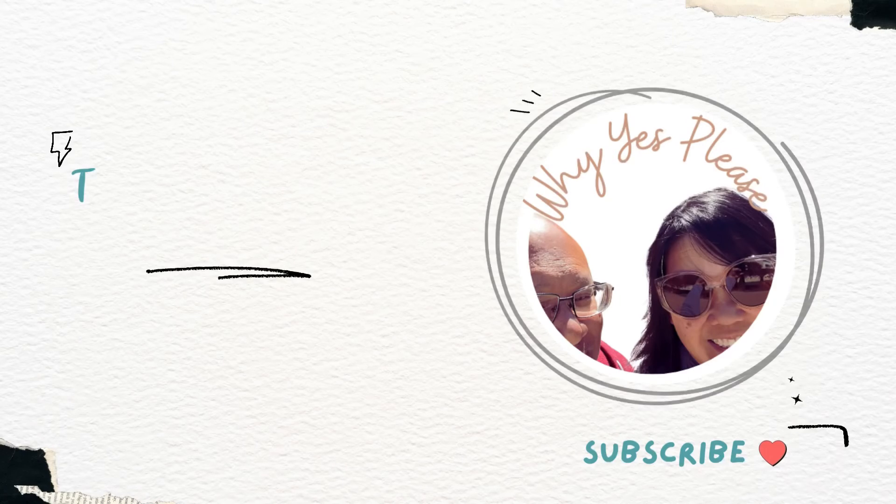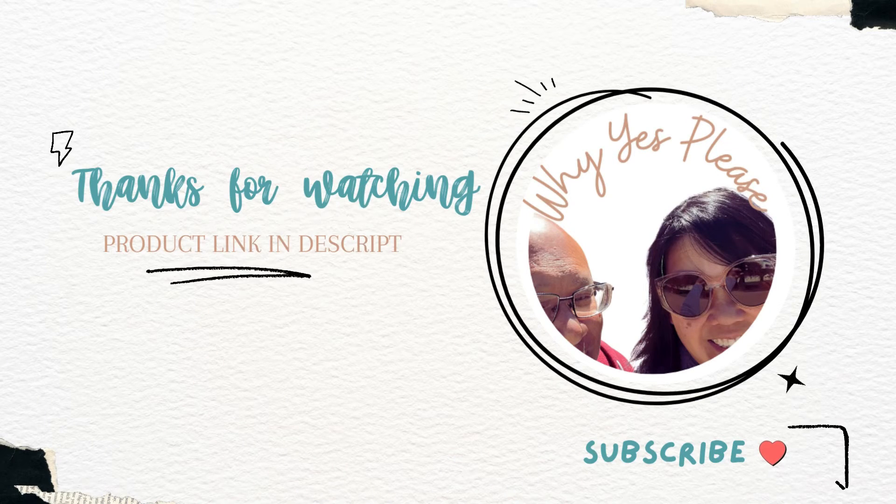All right friends, have an amazing day. Thanks for watching and remember to subscribe.